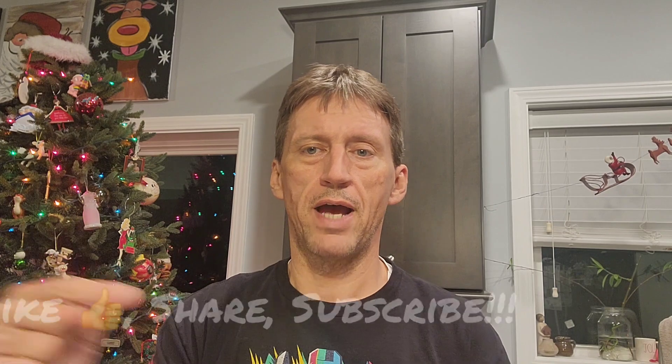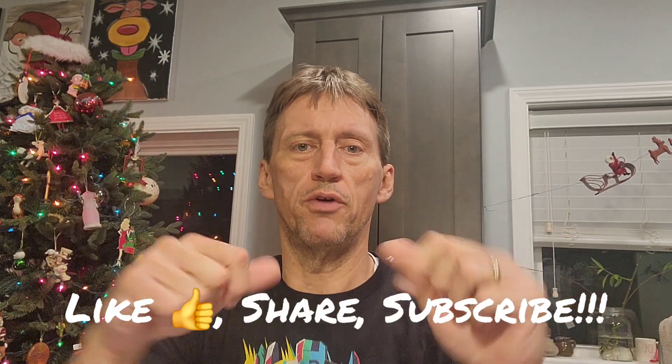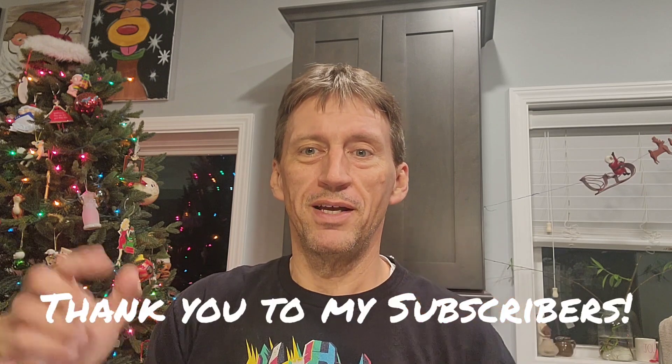We'll get into that in the video. Make sure to like, share, subscribe — all the stuff down below. Thank you again to all my subscribers. As you can see, it's getting really Christmasy around here, so hopefully the dogs won't start barking and tearing it up.